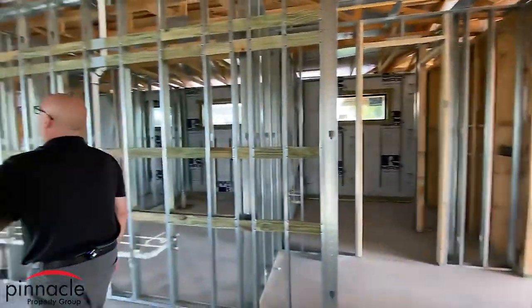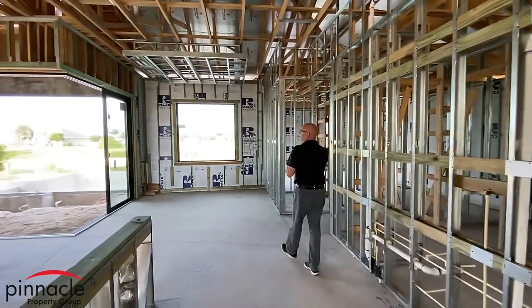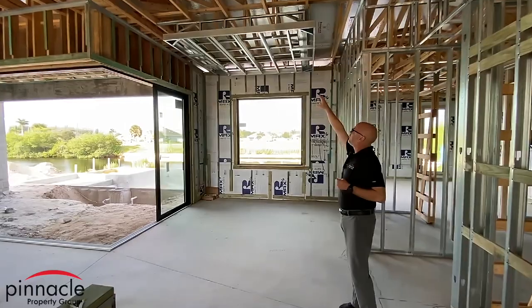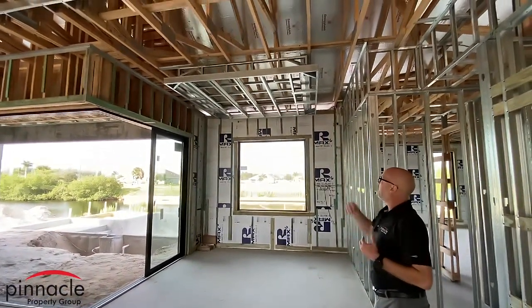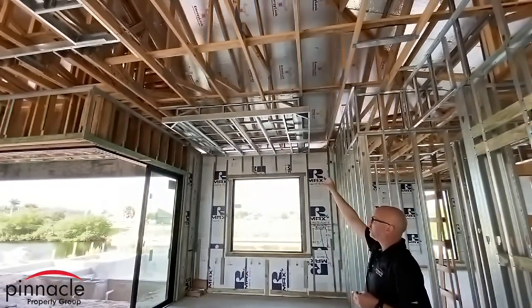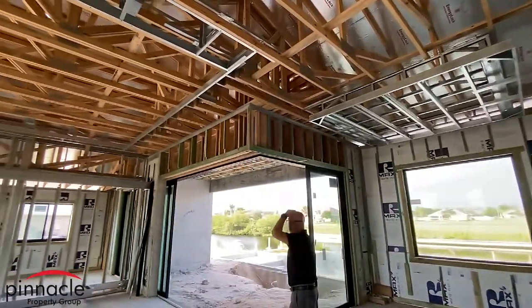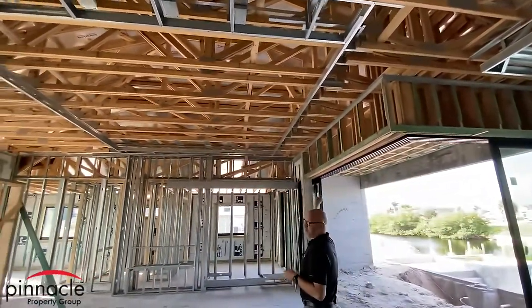Another feature I did — a lot of times you see the trays that go up, but what I decided to do here is a drop-down tray. Once the drywall goes in you'll have a better idea of the look. This is basically what I call a drop-down tray — the tray here is a 12-inch tray, and then I have the tray coming in and rope lighting will be inside.